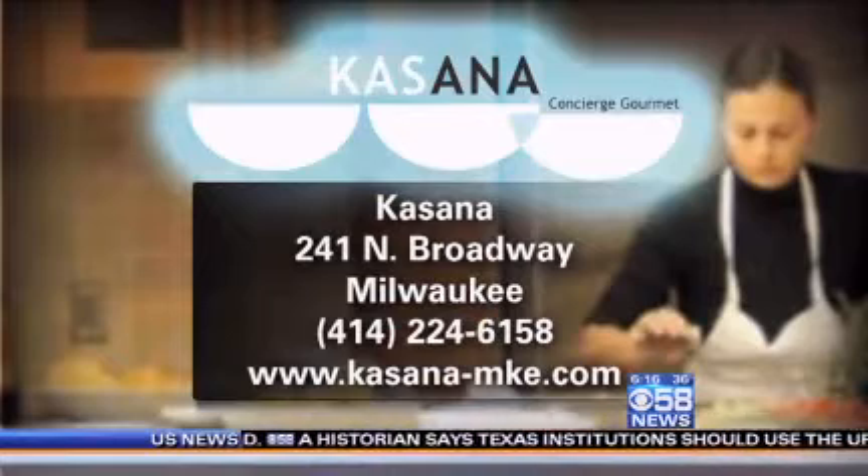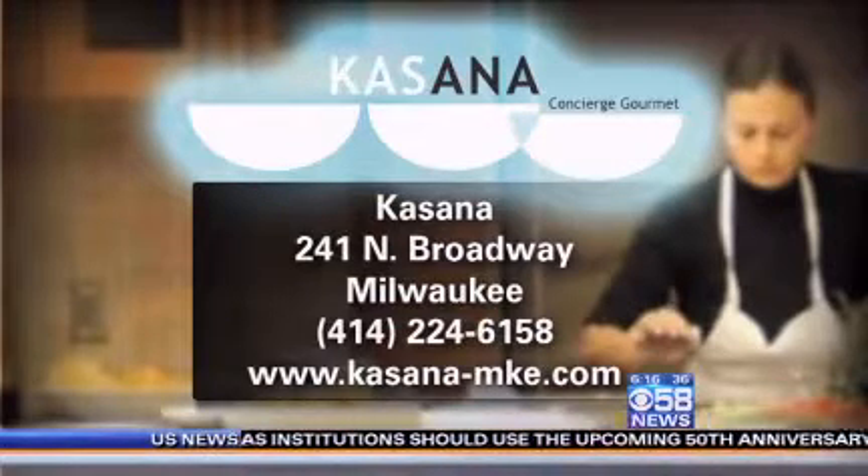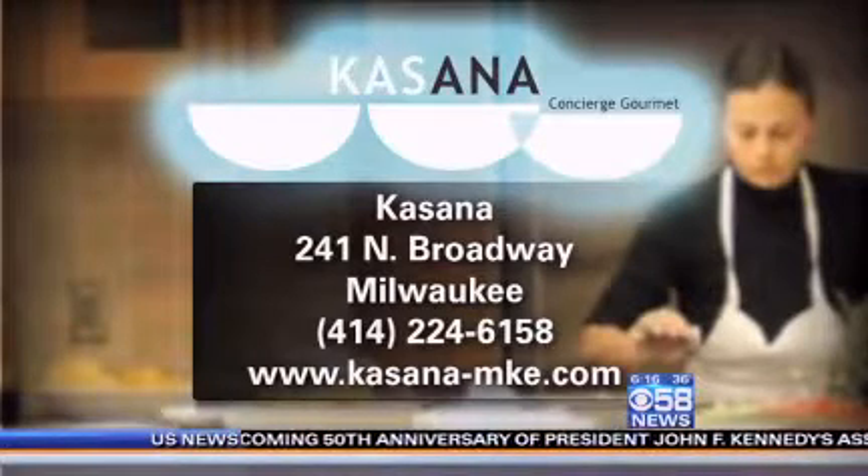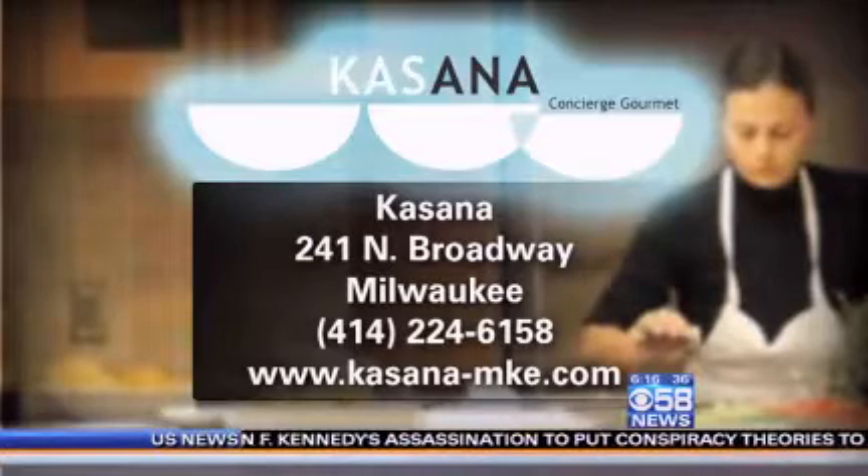We have a lady right now who does raw food. We have another lady whose expertise is Afro fusion cuisine. So they come in, they rent space from the kitchen. We want to form a community in the Third Ward where different chefs and cooks can come together.